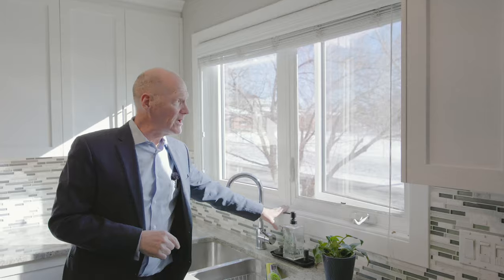The windows have been updated as well, and when we look outside we're looking over the playground — this is fantastic. Keep your eyes on the kids, or if the kids go to school it's less than two minutes away.